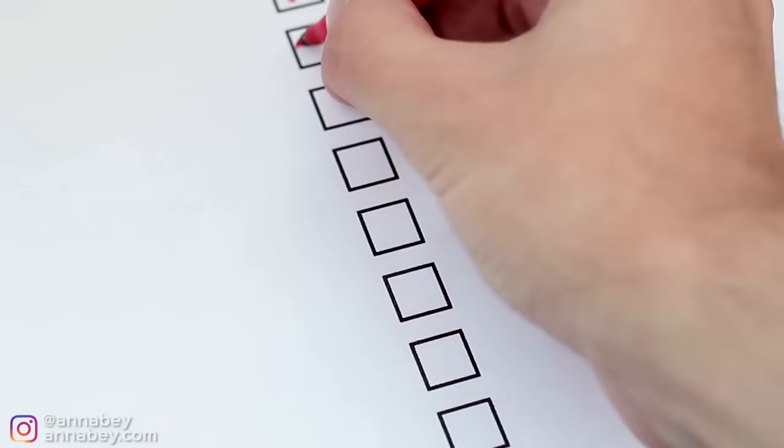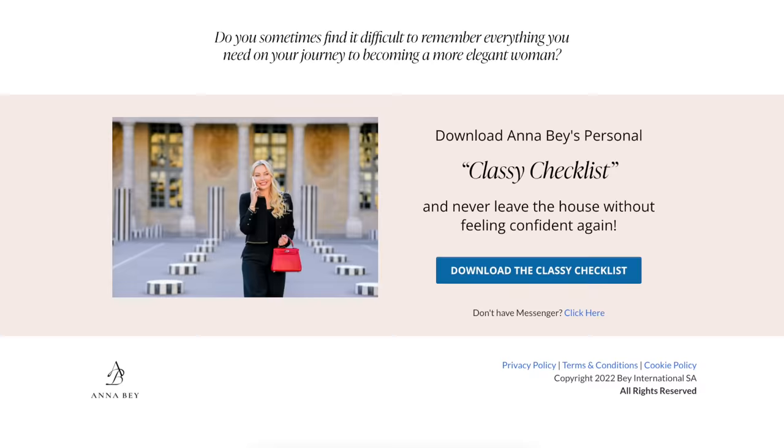Before I give you number ten, I have a little gift for you ladies. I've created a checklist you can use to check whether you've done everything before leaving your house. What happens often is that we leave looking not elegant or having made mistakes that downgrade our appearance. I've put together a checklist to go through so you don't have to worry. Visit classychecklist.com and get this checklist — it's absolutely free.